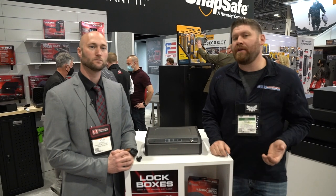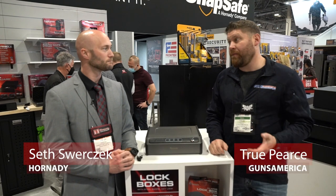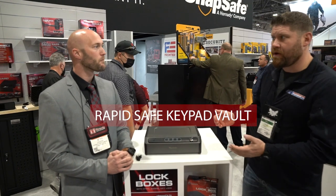All right, guys, we are at SHOT Show 2022. We're at the Hornady booth with Seth, and we are checking out some of Hornady's security products. This is a brand new product for SHOT Show. What do you call this?